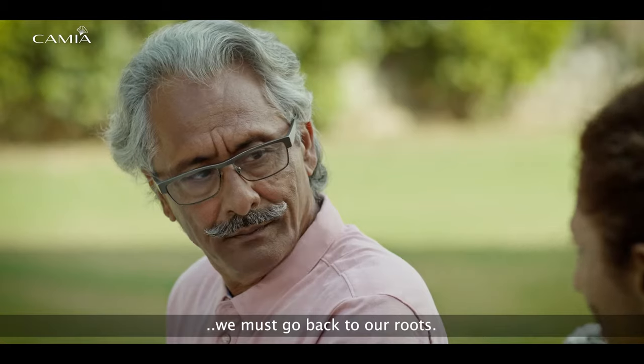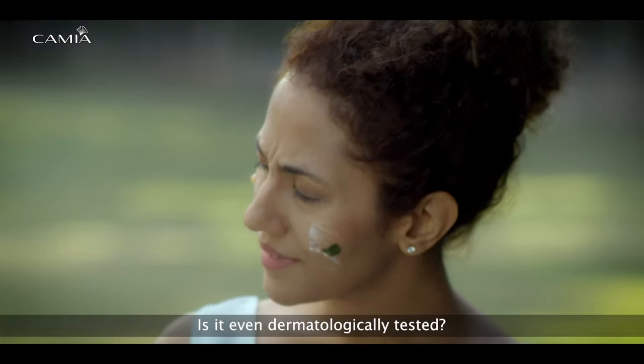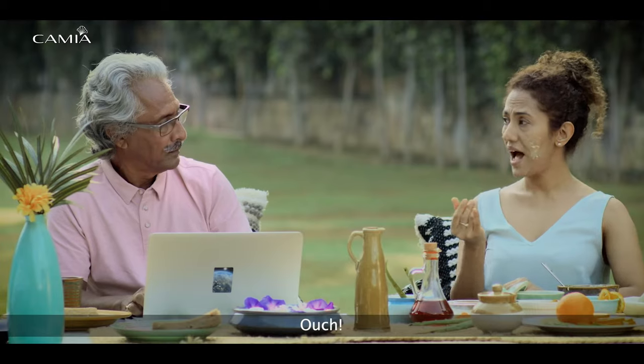We must go back to our roots. All that flora on your face — is it even dermatologically tested? It's better than growing cactus-like skin on your face with all your chemicals. Ouch!